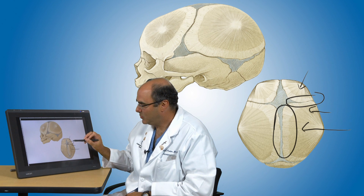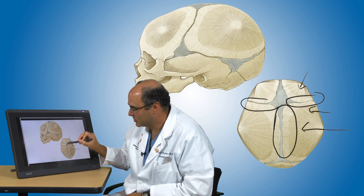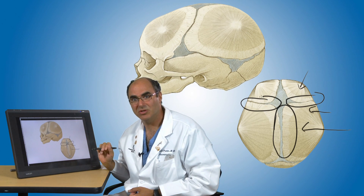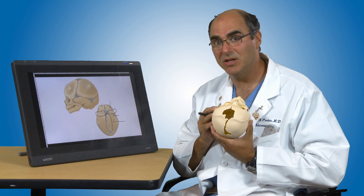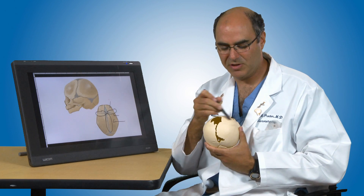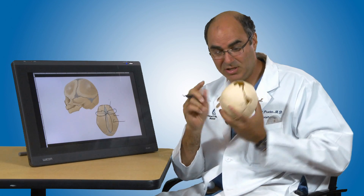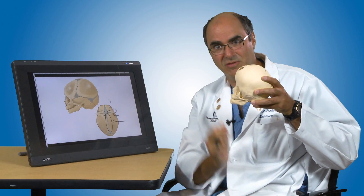In some children, we don't get just one coronal suture closing — we can have both coronal sutures close, and that's called bilateral coronal synostosis. In this model here of bilateral coronal synostosis, you can see that these bones have closed, and the head has trouble growing out in that direction, leading to that flattened appearance of the forehead.